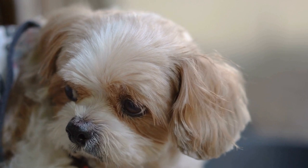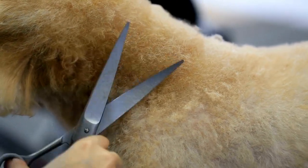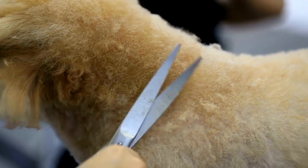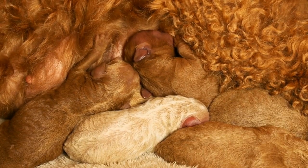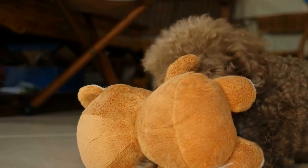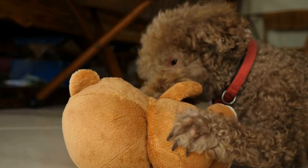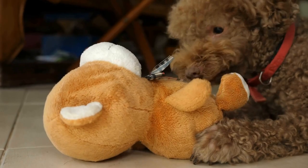Patience is key in poodle photography. These dogs are energetic and easily distracted, so be prepared to take breaks and allow them to relax. Alternatively, engage them in play to capture their playful side. Candid shots can often bring out the most authentic and charming expressions, so embrace spontaneity and be ready to capture those special moments.